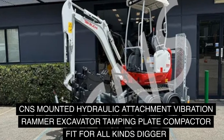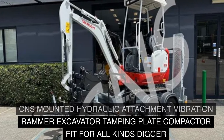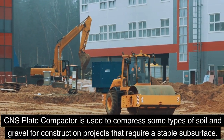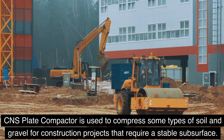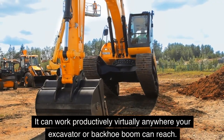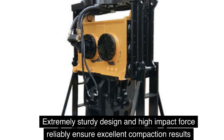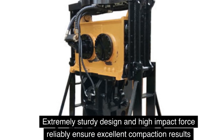CNS mounted hydraulic attachment vibration rammer excavator tamping plate compactor fits all kinds of diggers. The CNS plate compactor is used to compress soil and gravel for construction projects that require a stable subsurface. It can work productively virtually anywhere your excavator or backhoe boom can reach. The extremely sturdy design and high impact force reliably ensure excellent compaction results.